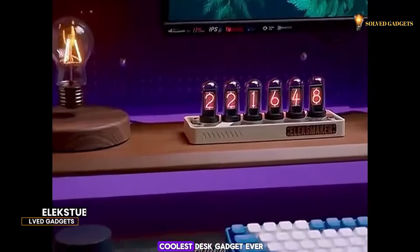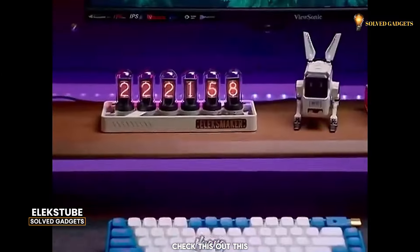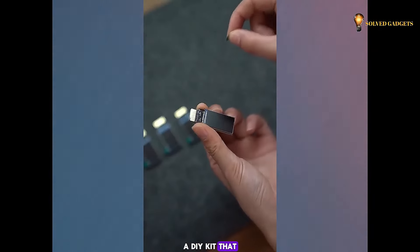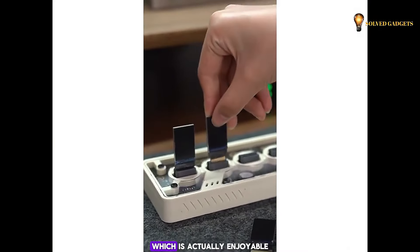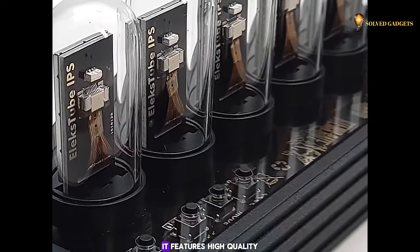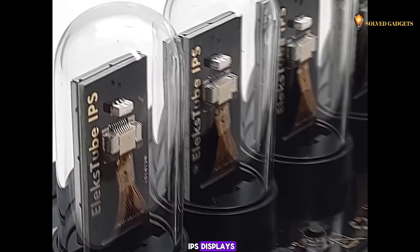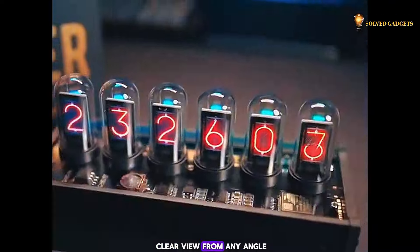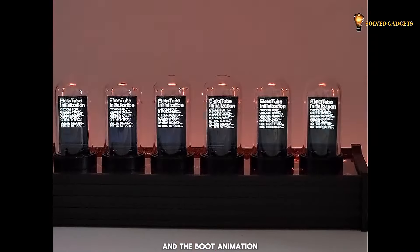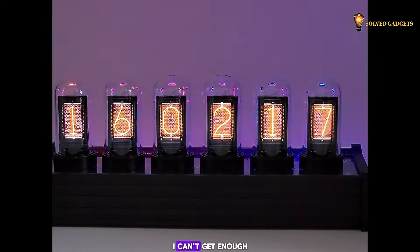I just found the coolest desk gadget ever. This smart gadget is the Elex Tube, a DIY kit that lets you build your own clock, which is actually enjoyable to put together. What really sets it apart is it features high-quality IPS displays for a crisp and clear view from any angle. Just connect the included Type-C cable, and the boot animation is simply stunning.